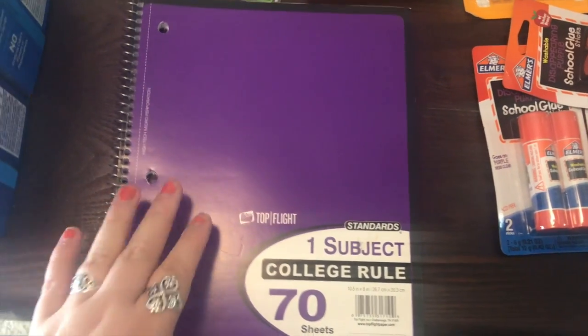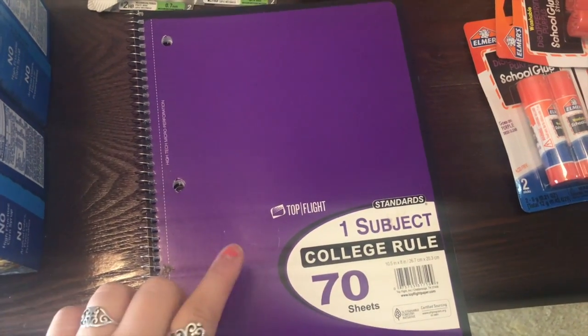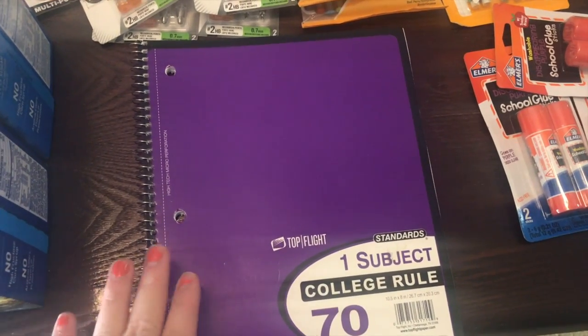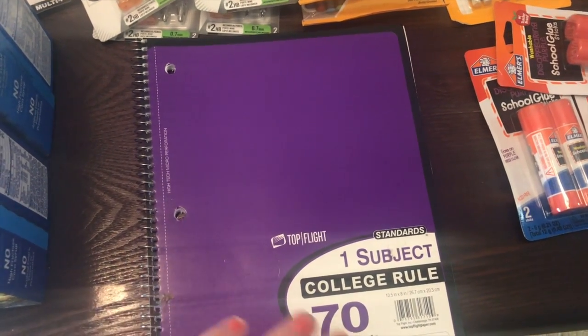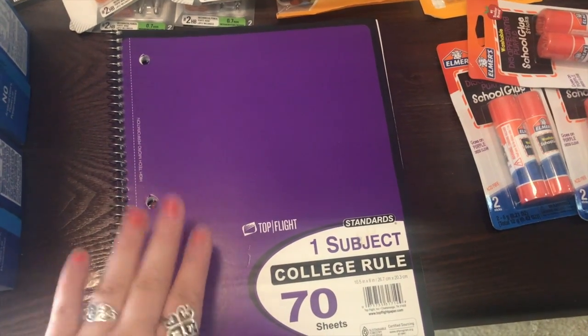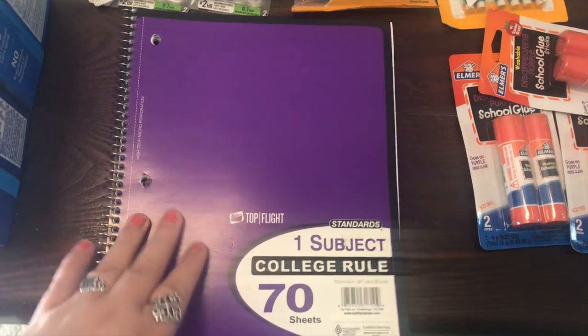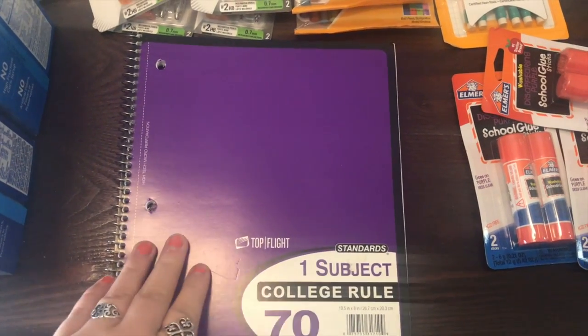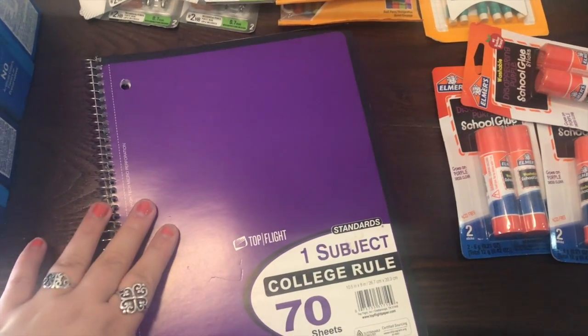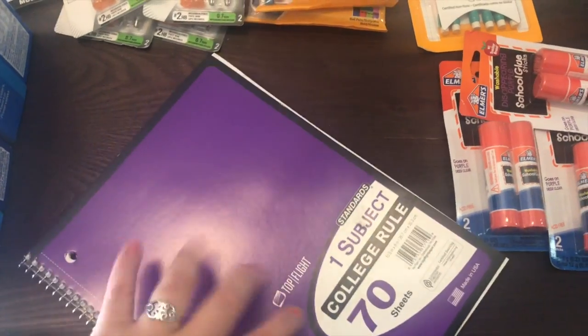And then this is one notebook — just one that I had in my stockpile — but recently at Target I got 90% off notebooks. So I have about 50 notebooks in my car. I just went ahead and left them in there because I knew I was going to have to donate them. I have about 50 notebooks other than this one that I'm going to be donating, but I just wanted to put this one here to show you guys.